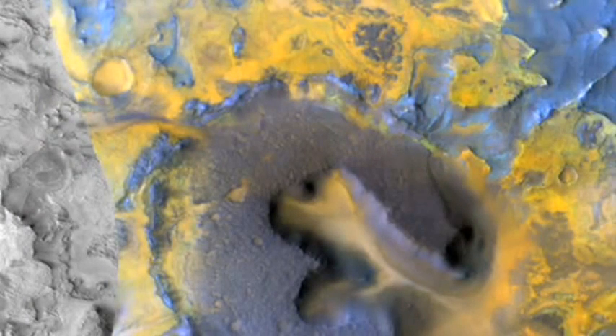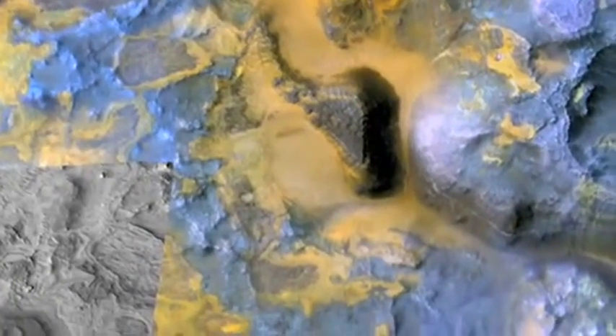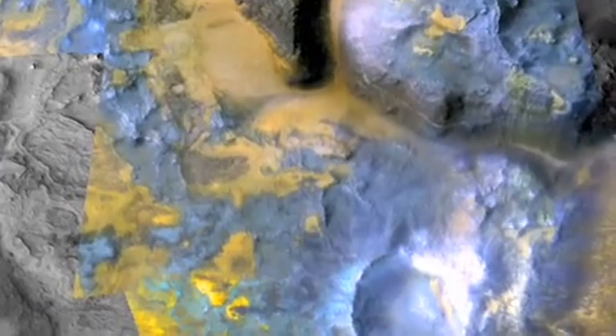The Mars Reconnaissance Orbiter is able to look at not only the structure of the surface, its topography and shape, but also its composition. We're going to zoom in to an area called Nile Fosse that is very diverse, shown here in false color. What we're looking at are the mineral signatures and fingerprints that appear in reflected sunlight, although at wavelengths that our eyes are not sensitive to. The straight edges are the edges of the images taken — we don't have complete coverage.